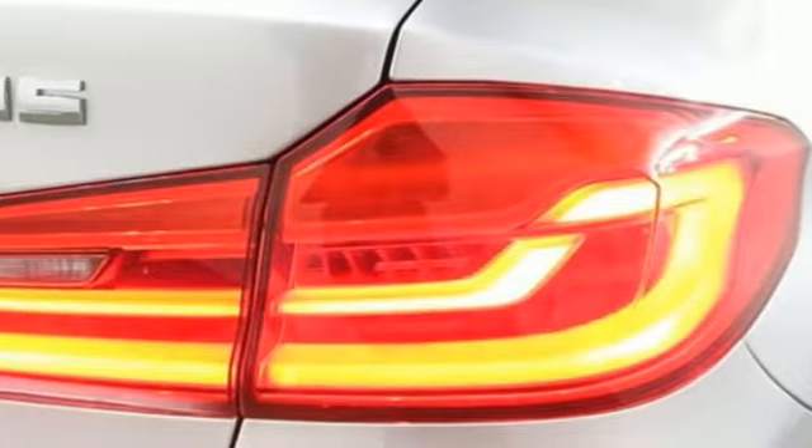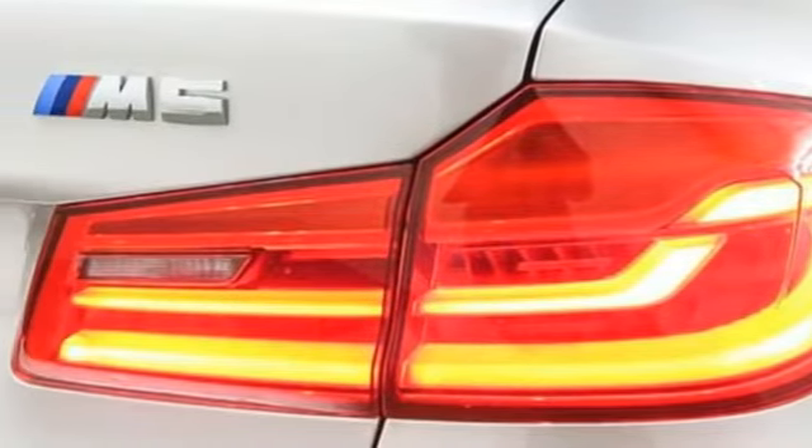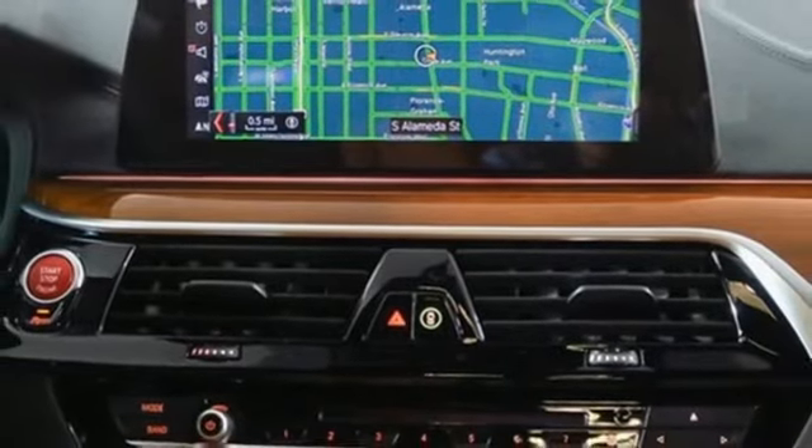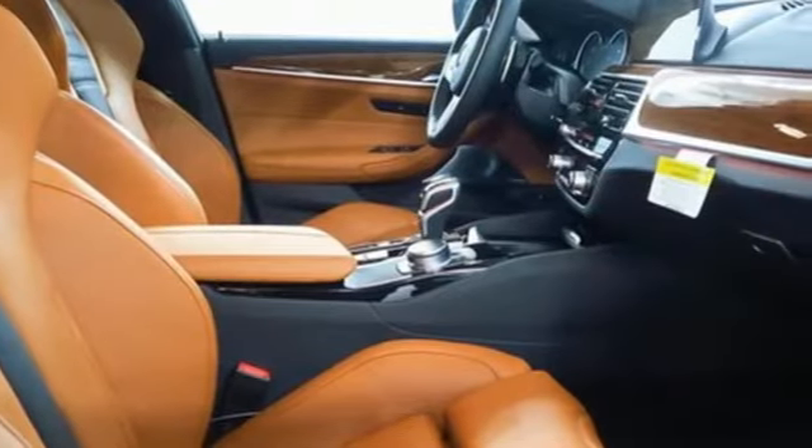Dual-zone climate control, automatic transmission, hands-free lift gate, dynamic damper control automatic with driver control suspension management, and twin-turbo V8 engine.